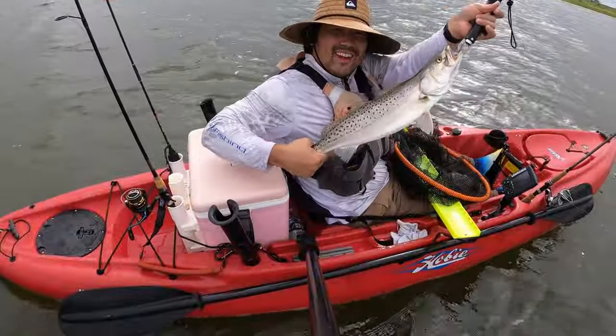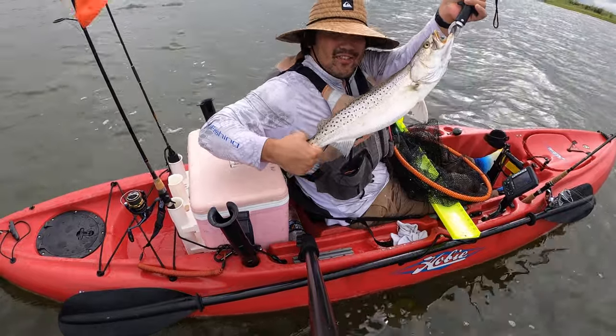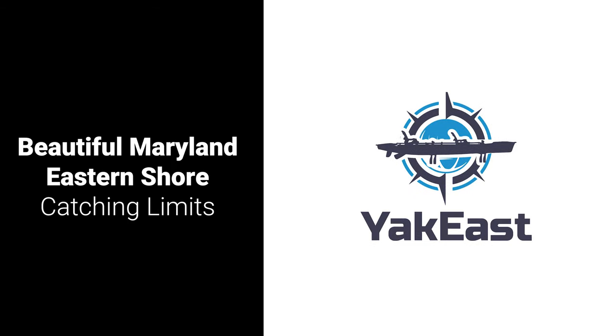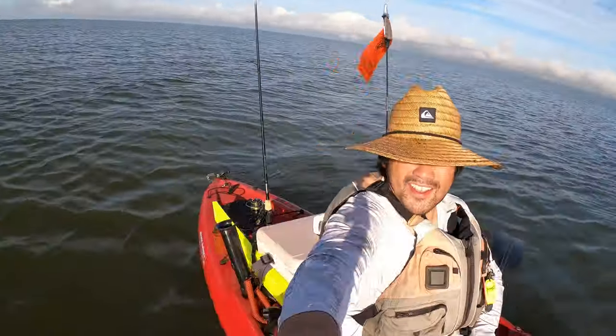Too much fish — this is why we came out here. Eastern shore, 24-inch trout, yes! Look at this guy. Looks like we're good. All right guys, here's the intro for today.